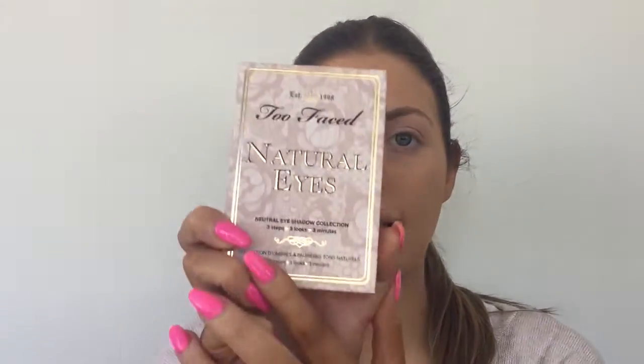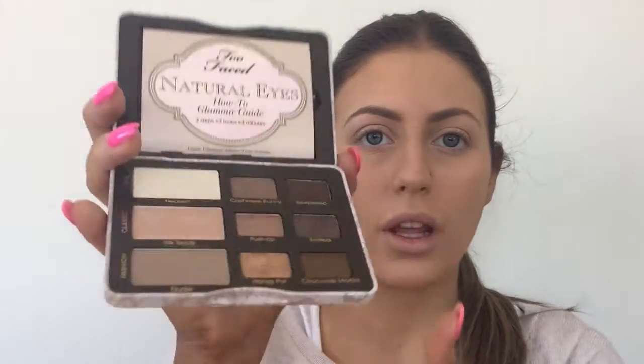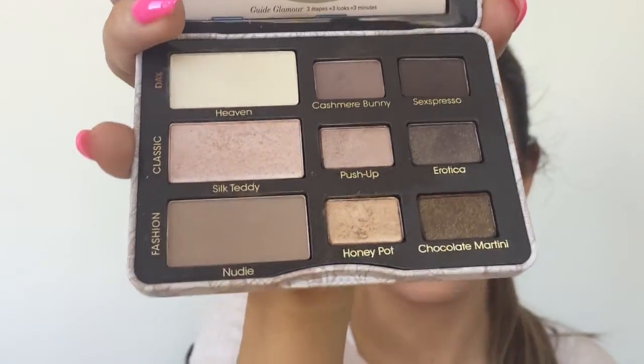Next up, the Natural Eyes palette by Too Faced — I got this the other day and I love it. I love neutral eyeshadows and look how cute this little palette is. It's got the prettiest colors. I've been obsessed with it since I got it, and I think this will probably be my go-to shadow for the wedding because I don't want anything too shimmery or sparkly. I want to look glam but natural, and this has really pretty soft shimmers as well as pretty matte nudes.